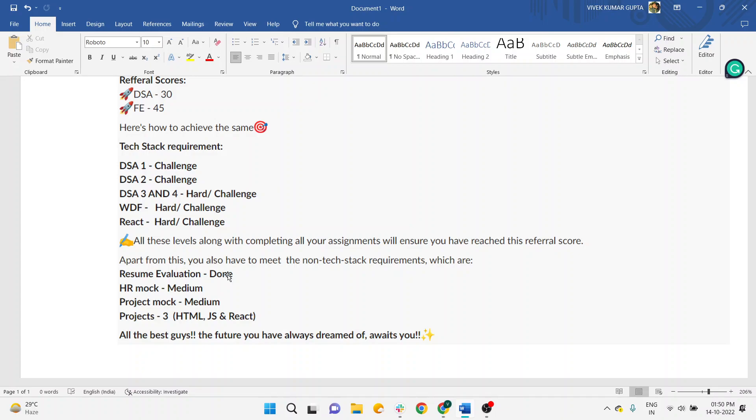If your resume is not evaluated, try to complete it as soon as possible. If you complete all the criteria, you will be getting referrals. So keep studying and working on these specific tasks — you will definitely get the referrals. Clear the criteria and wait for your turn. Thank you so much for watching this video. If you have any queries, comment in the YouTube comment section and my team will respond as soon as possible. Keep learning, bye-bye, take care.